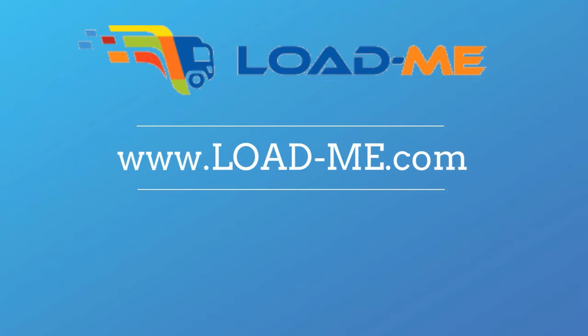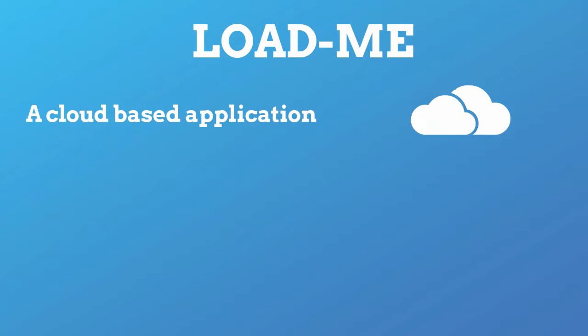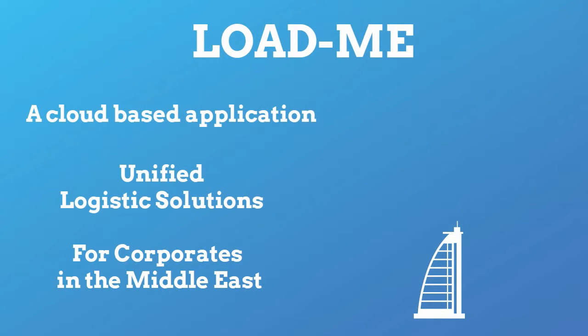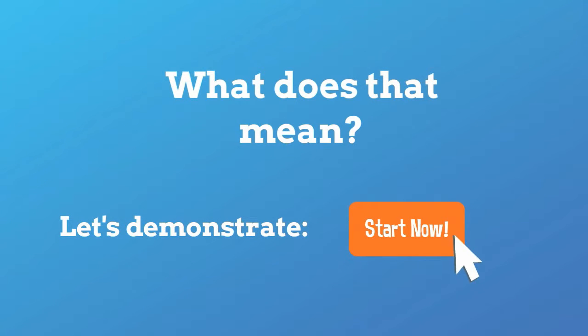Loadme is a fleet management solution suitable for all your logistic needs. It is a cloud-based application that offers unified logistic solutions for corporates in the entire Middle East. But what does that mean? Let's take a closer look.